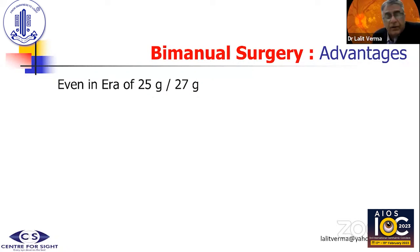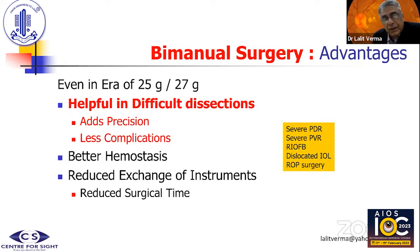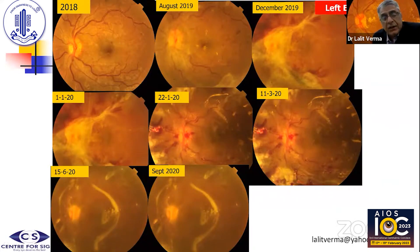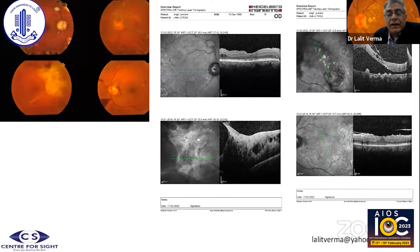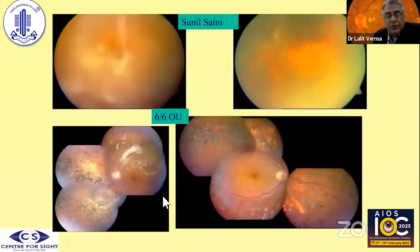Bi-manual surgery, I feel, even in the era of 25–27 gauge, is very helpful, especially for difficult dissections, primarily because it adds precision, fewer complications, better hemostasis, and reduced exchange of instrumentation, which reduces surgical time. This was the end result of this patient, who I have a long follow-up on. She was initially hesitant because vision was very good, but once we did surgery, this was the end result — and also the result in the other eye of the same patient. Another patient who had bi-manual surgery done showed good pre- and post-operative outcomes. Both eyes of the same patient showed that because the disc and macula were good, the visual result was also good.